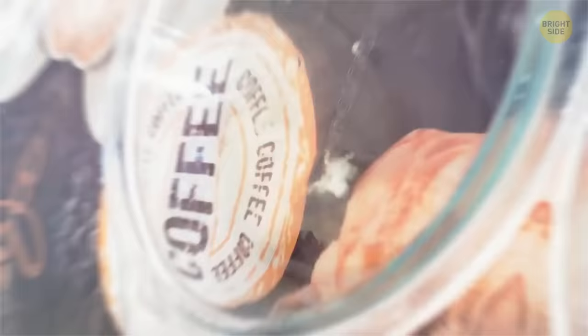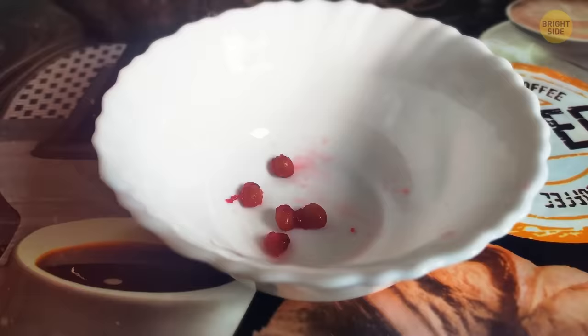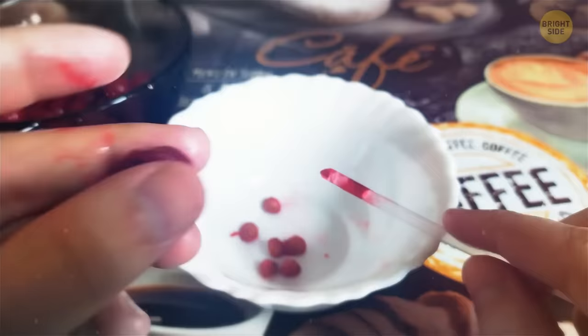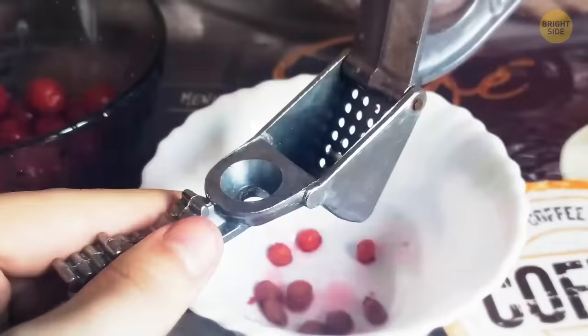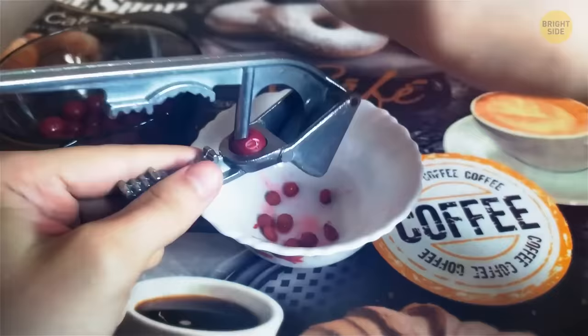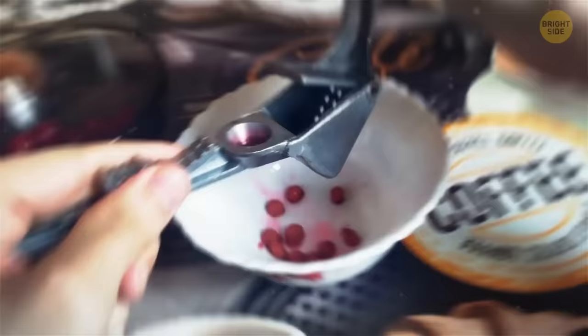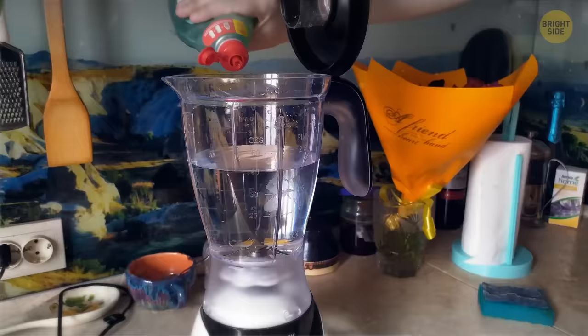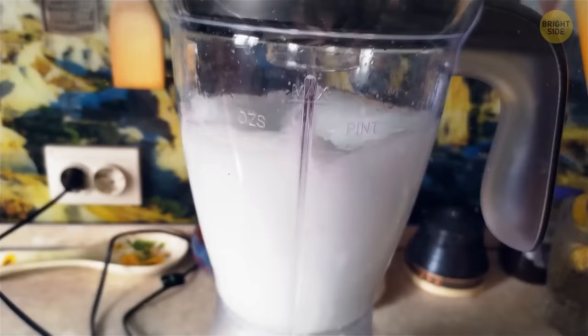If you want to remove stones from cherries, push them out with a straw. Many garlic presses also have a special tool on their handle for exactly that. To clean a blender, fill it with hot water and add some liquid soap or detergent, then run it for about 10 seconds. Rinse it afterwards and it's clean.